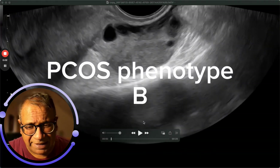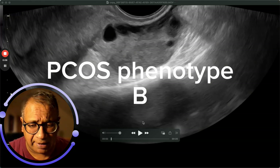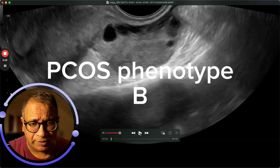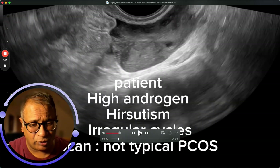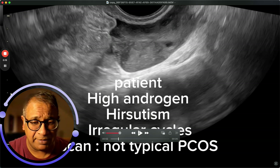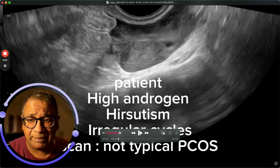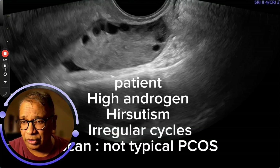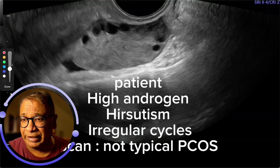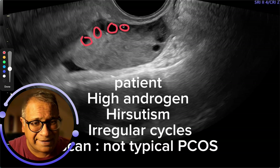Let's talk about PCOS phenotype B. So what is this patient presenting with? She's got high androgens, she's got hirsutism, she's got irregular periods, but the ovaries do not appear polycystic. Have a look at this ovarian picture — you've got an ovary with these follicles and you might think, is that polycystic ovaries? The answer is no, it's not.